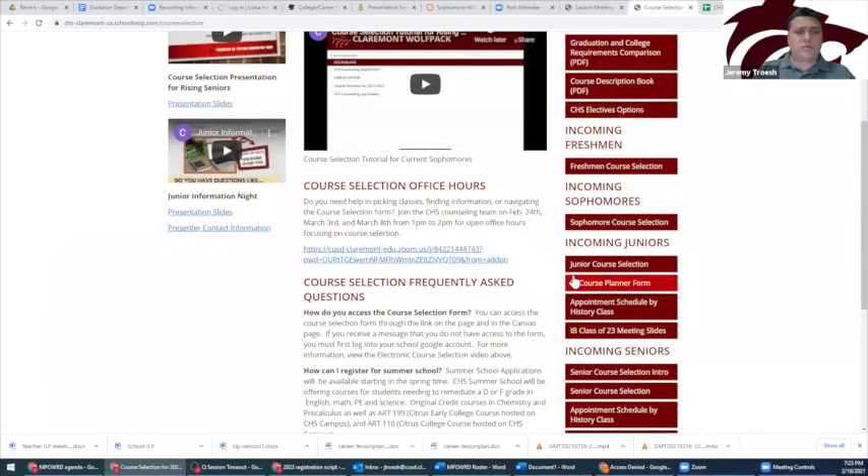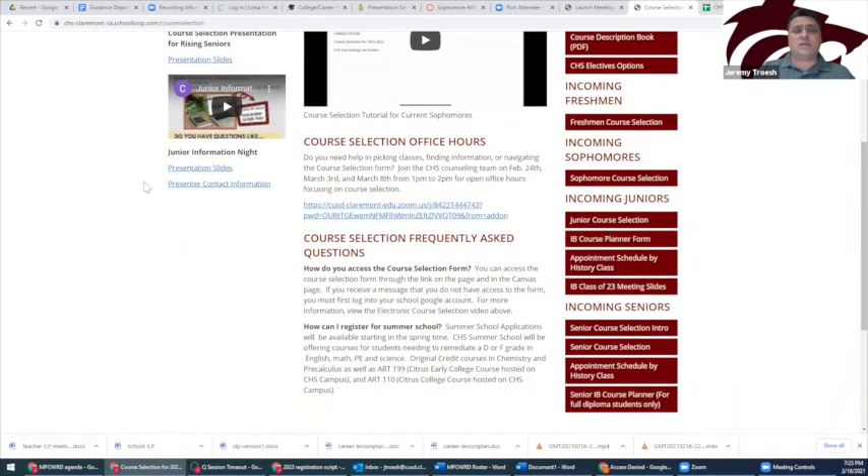You must complete the course selection form by March 9th. After March 9th, students will meet individually with their counselor. Appointments are scheduled by social studies classes. CHS counselors will be holding office hours from 1 to 2 p.m. on February 24th, March 3rd, and March 8th. The link to office hours can be found on the CHS website and the Canvas page.